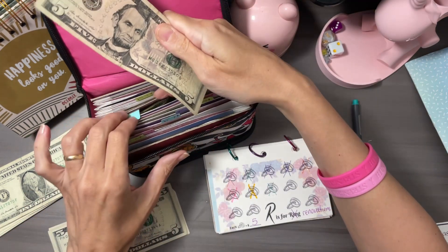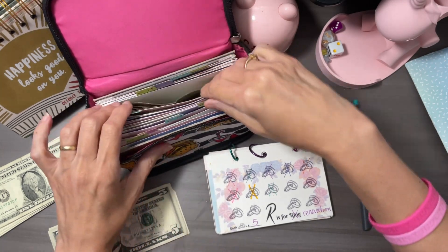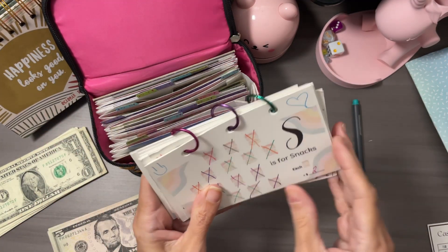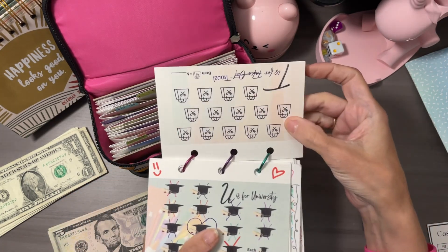I love how we only add between two and $5 to each challenge, except for the letter Z, each week — and it just adds up, you guys. It's all about consistency. You've got to stick with it.